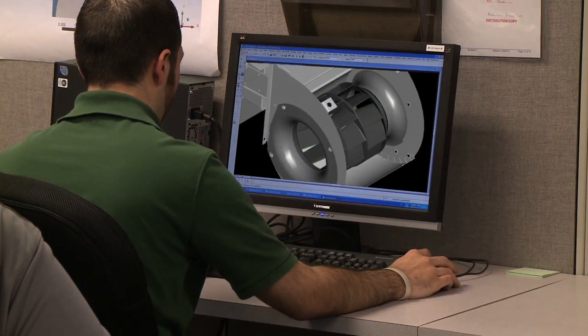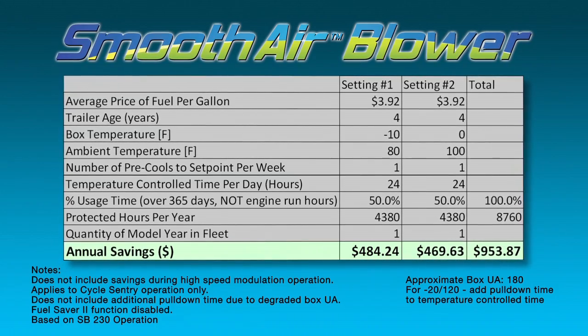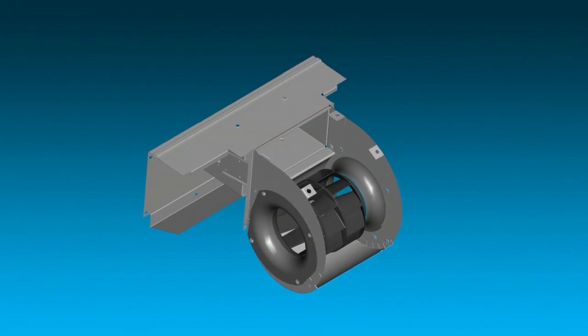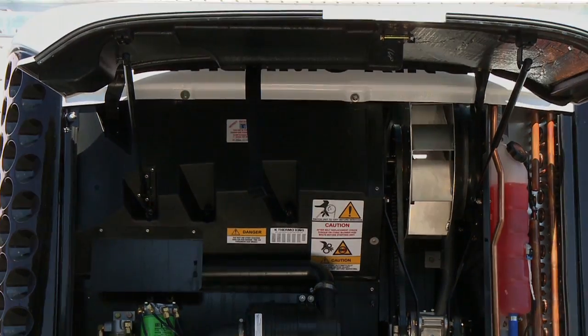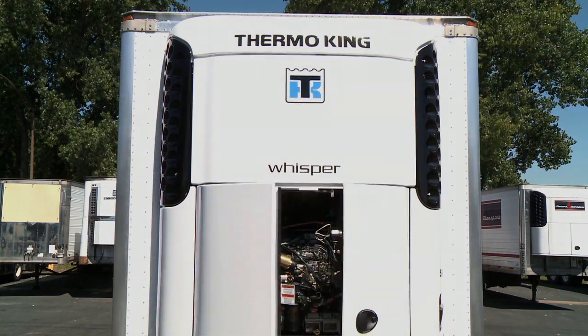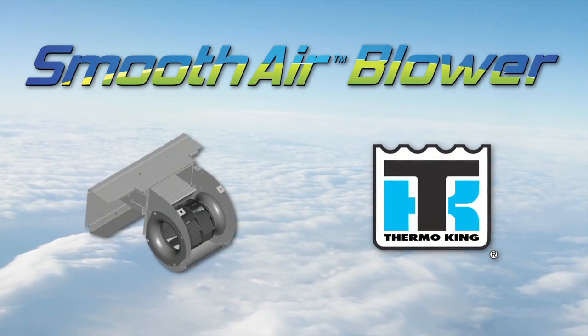Precise engineering. And measurable results. Ask your local Thermo King dealer how much you could be saving. The Smooth Air Blower is included standard in Thermo King's SB130, 230, and 330 units, along with Spectrum products. The Thermo King Smooth Air Blower.